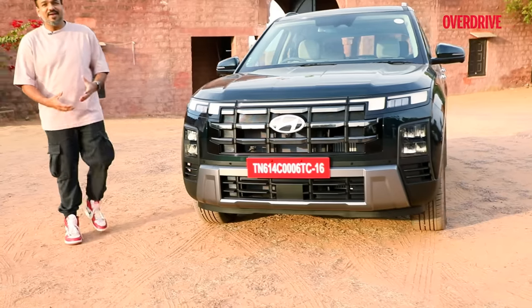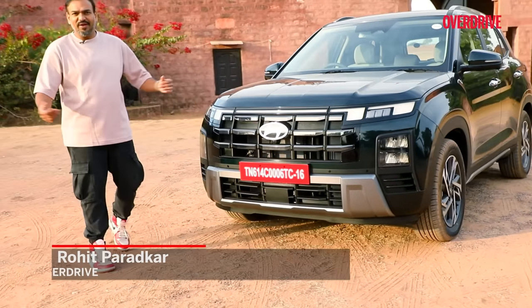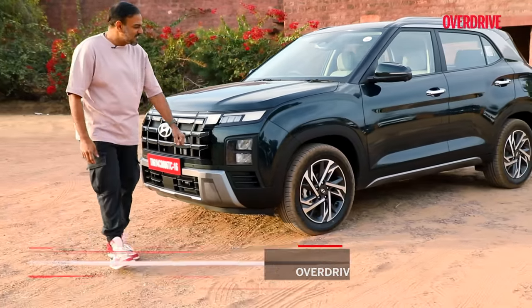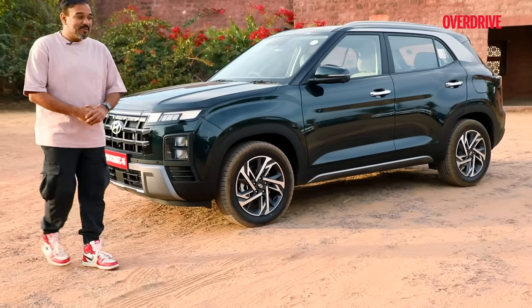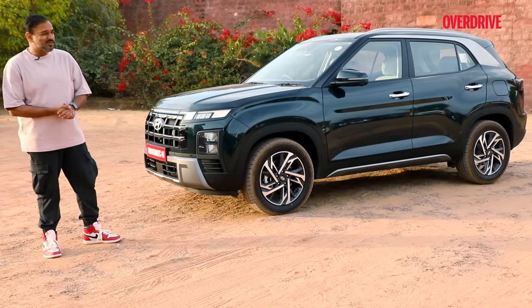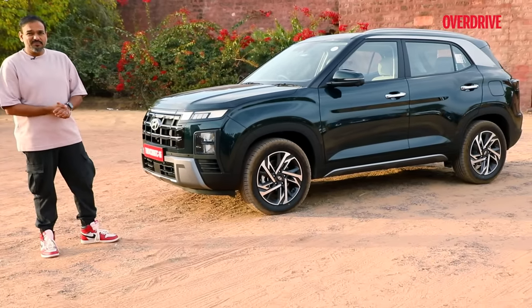When the teaser images of the Hyundai Creta came out, we all just went wow, right? Ionic 5 vibes, angular face, those pixel design lights — it all looked so nice. But then the spy shots of the side profile came out and everyone frowned. Doesn't look pretty, does it?